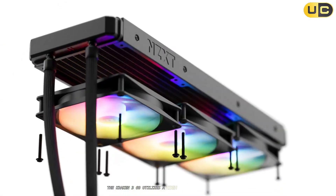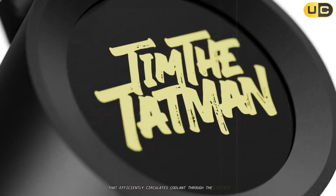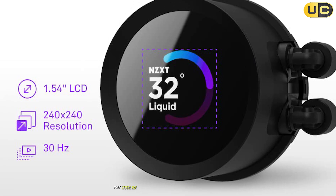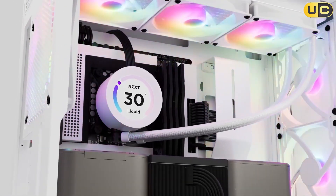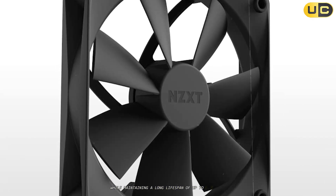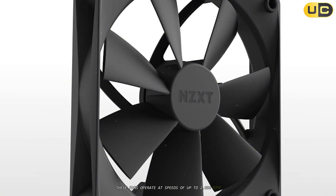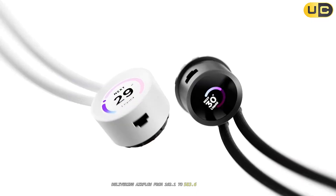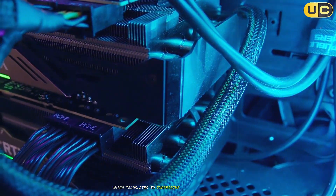The Kraken 360 utilizes a high-performance Asetek pump that efficiently circulates coolant through the system, ensuring optimal heat transfer from the CPU to the radiator. The cooler comes with three high-quality PWM fans featuring fluid dynamic bearings, which provide excellent airflow while maintaining a long lifespan of up to 6.8 years. These fans operate at speeds of up to 2,800 RPM, delivering impressive cooling performance.